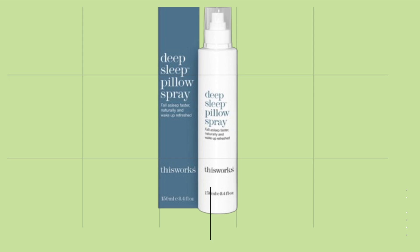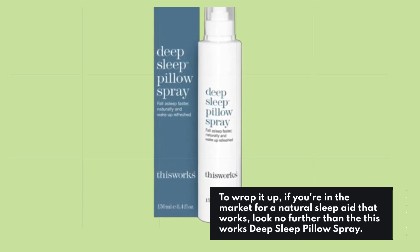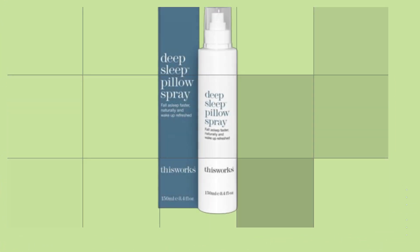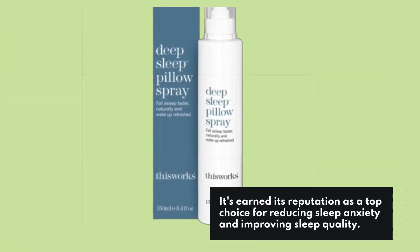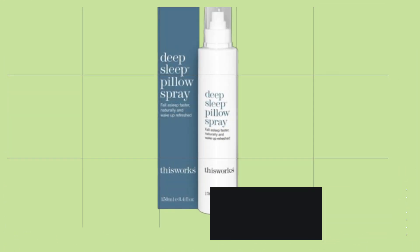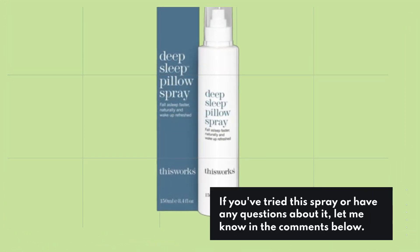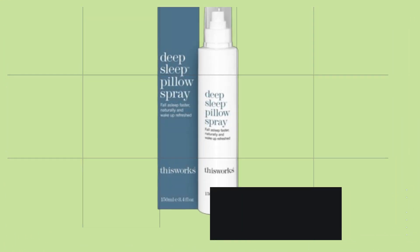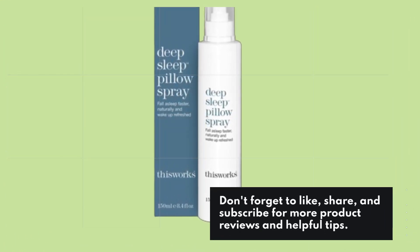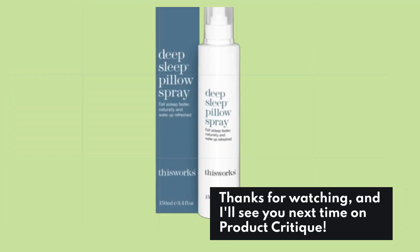To wrap it up, if you're in the market for a natural sleep aid that works, look no further than the This Works Deep Sleep Pillow Spray. It's earned its reputation as a top choice for reducing sleep anxiety and improving sleep quality. Whether you struggle with falling asleep or staying asleep, this could be the solution you've been searching for. If you've tried this spray or have any questions, let me know in the comments below. Don't forget to like, share, and subscribe for more product reviews and helpful tips. Thanks for watching, and I'll see you next time on Product Critique.